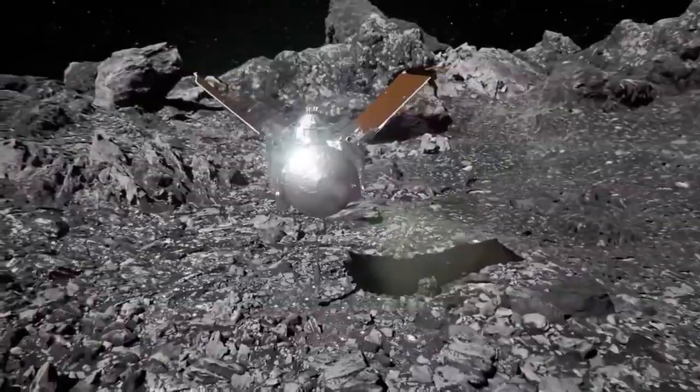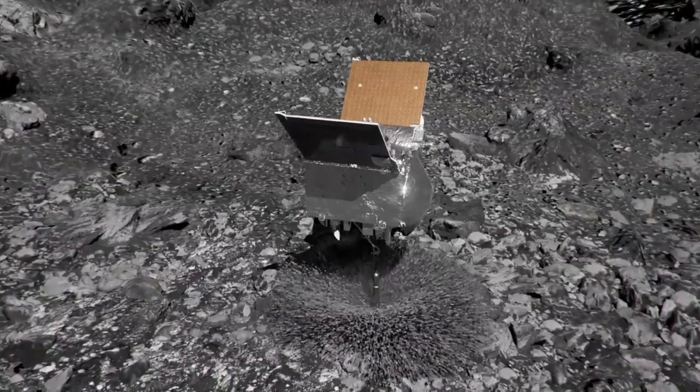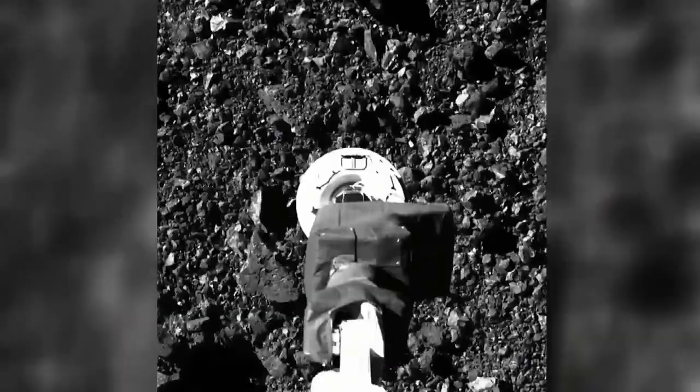In October of 2020, the Lockheed Martin-built spacecraft called OSIRIS-REx made a brief touchdown on an asteroid known as Bennu. Its job was to collect a soil sample and bring it back to Earth.